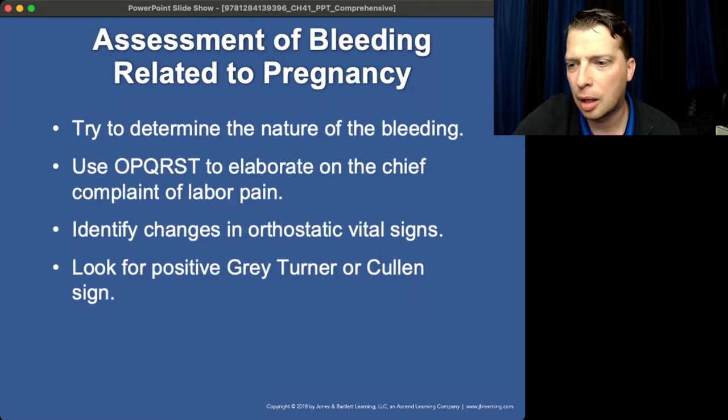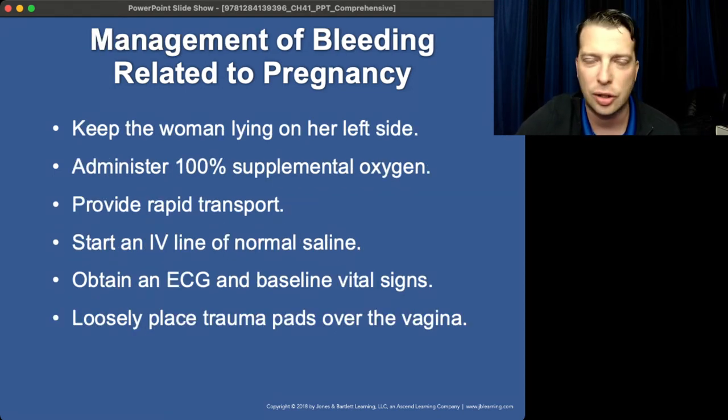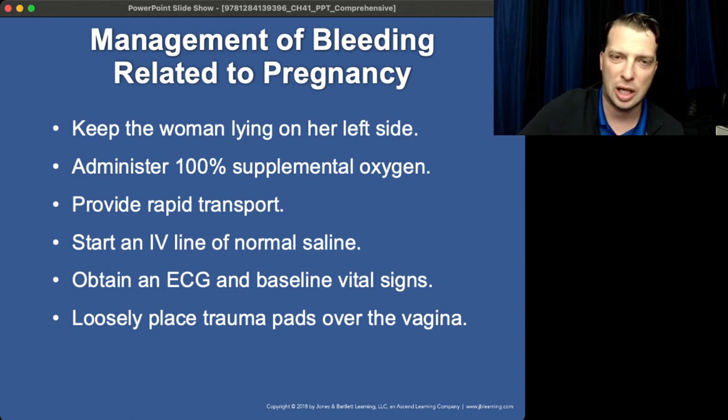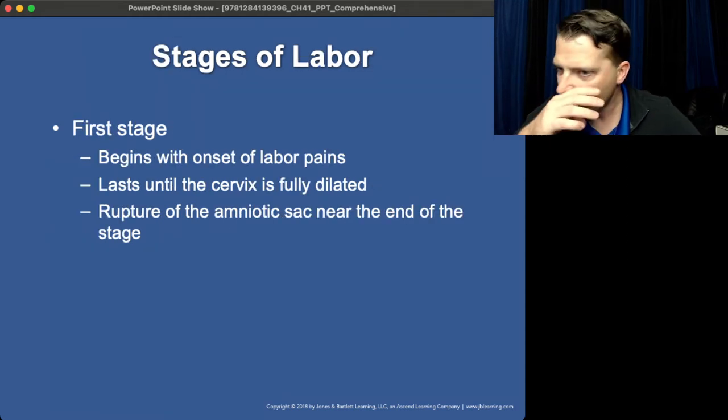Always look for the possibility of intra-abdominal bleeding from other causes. Treat it like any other trauma patient. Keep mom on the left side. Give fluids and transport. When mom is in shock, the baby's in shock — be very aggressive. If mom bleeds out and dies, continue CPR, controlling bleeding, and giving fluids, because you may be able to preserve some oxygenation to the fetus and there's still a chance that an emergency department cesarean could save the baby.